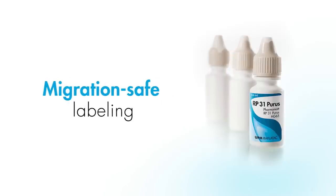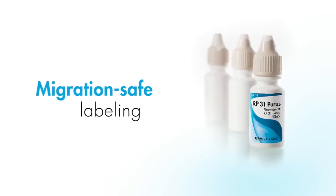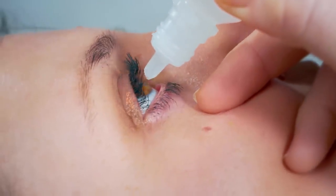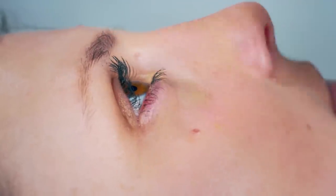Our migration-safe products are perfect for all types of plastic containers, and they meet the rigorous requirements set by the FDA and EMA for pharmaceutical packaging.